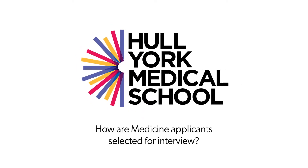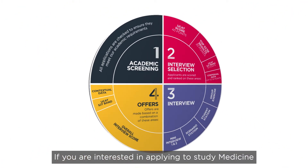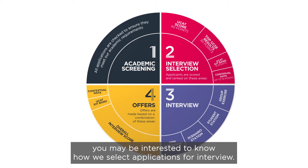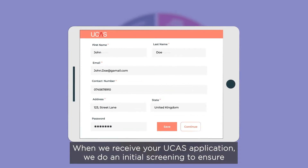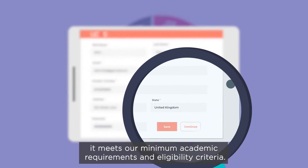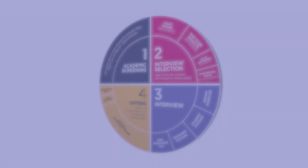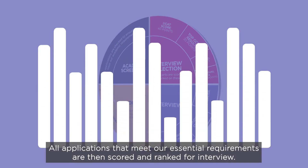How are medicine applicants selected for interview? If you are interested in applying to study medicine or medicine with a gateway year with us, you may be interested to know how we select applications for interview. When we receive your UCAS application, we do an initial screening to ensure it meets our minimum academic requirements and eligibility criteria. You can find full details of these on our website. All applications that meet our essential requirements are then scored and ranked for interview.